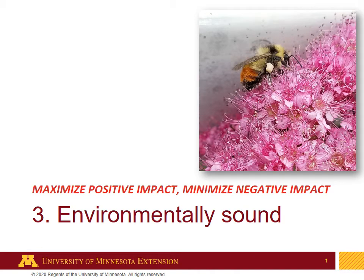Our next consideration is environmentally sound considerations — maximizing our positive impact on the environment and minimizing our negative impact.